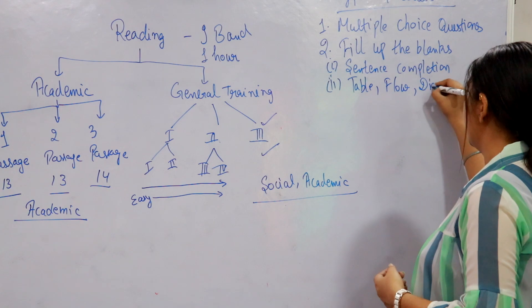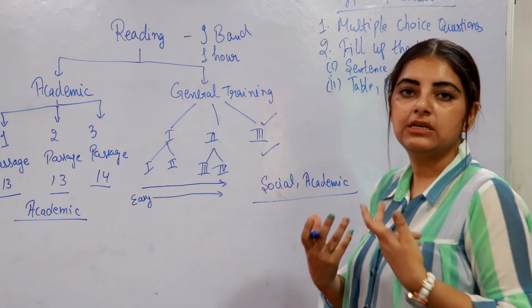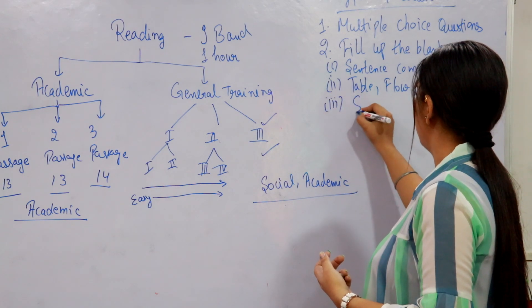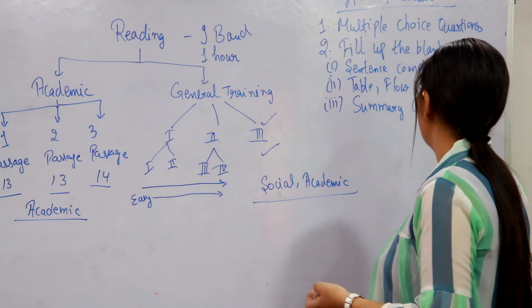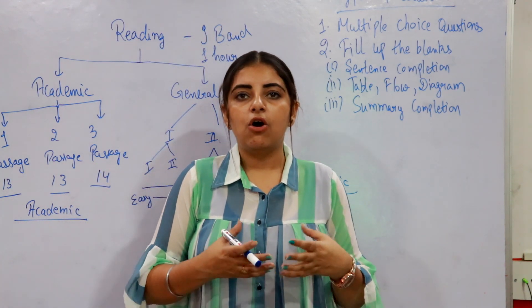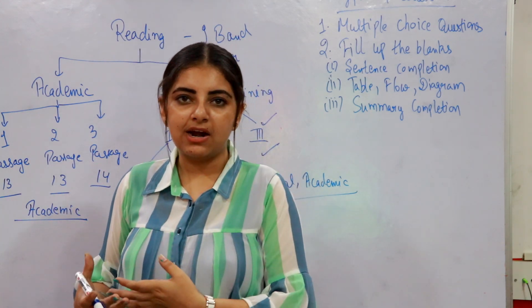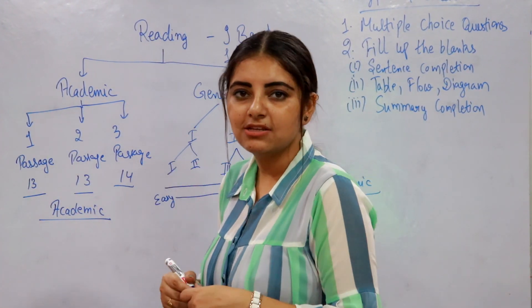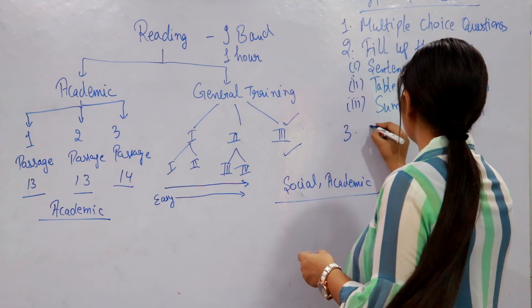In table, flow chart, or diagram completion, there will be blanks in the form of a flow chart, table, or diagram that you need to fill in. The third type under fill in the blanks is summary completion, which can be a summary of a whole passage or of two or three paragraphs. You have to underline the keywords in the summary and fill in the blanks with the accurate answers.